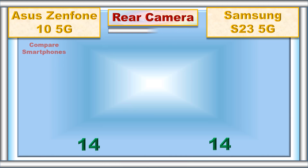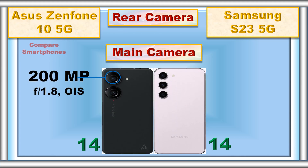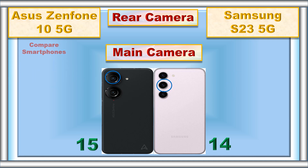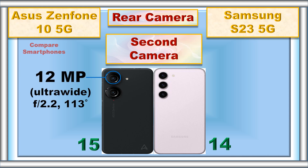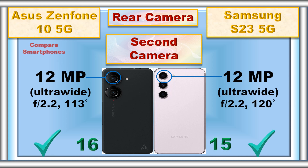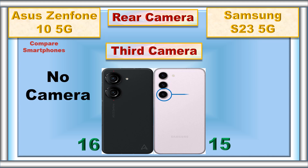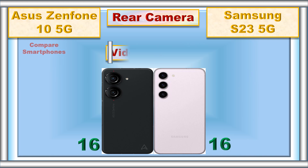Rear camera: main camera, second camera, third camera, video recording.